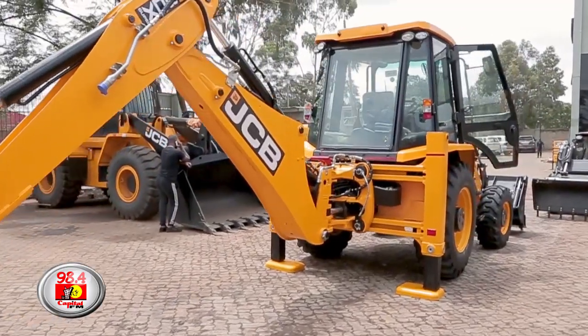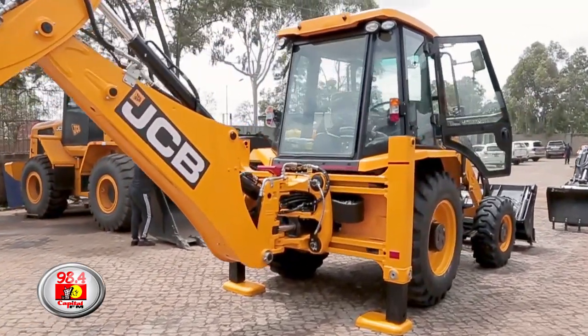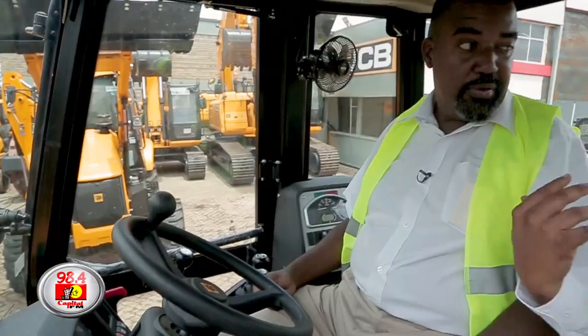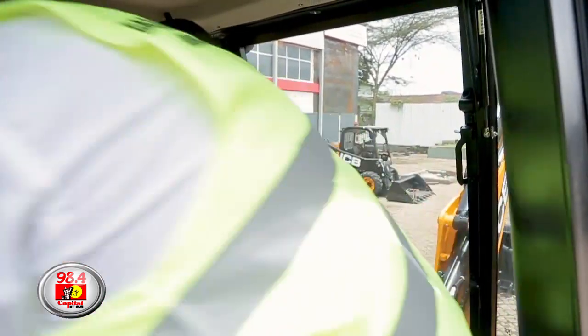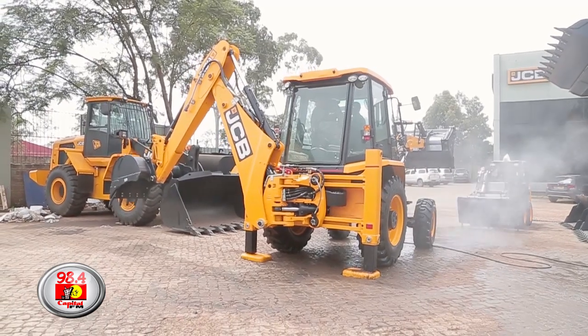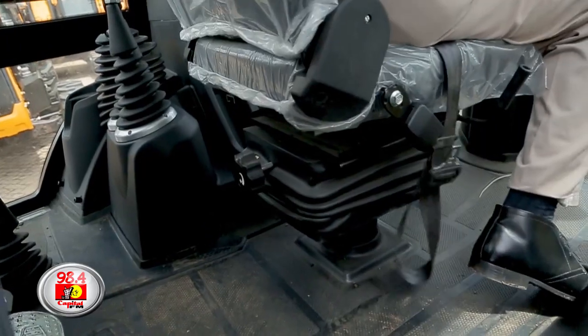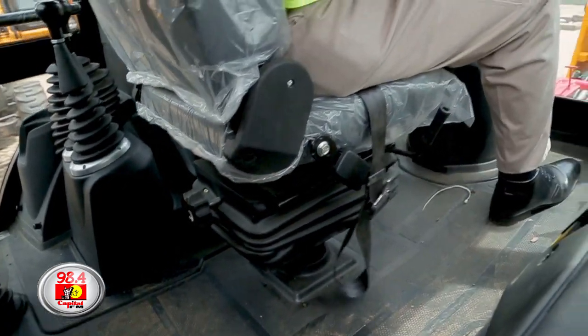There are two sides inside here. There's the front part and there are other controls behind here. This is where you're working on the front loader. When you decide to work on the rear side, you only have to do a complete 180 degrees and start working on the excavator end.